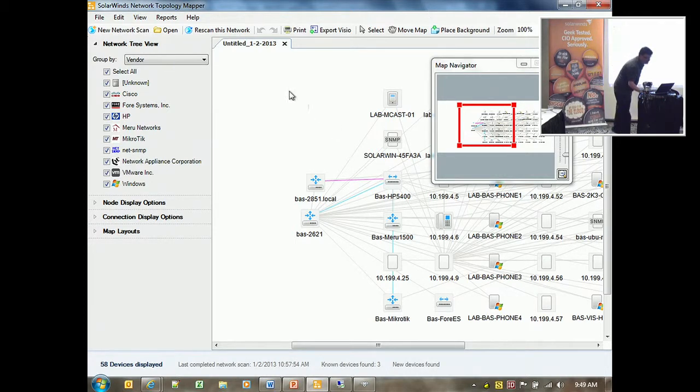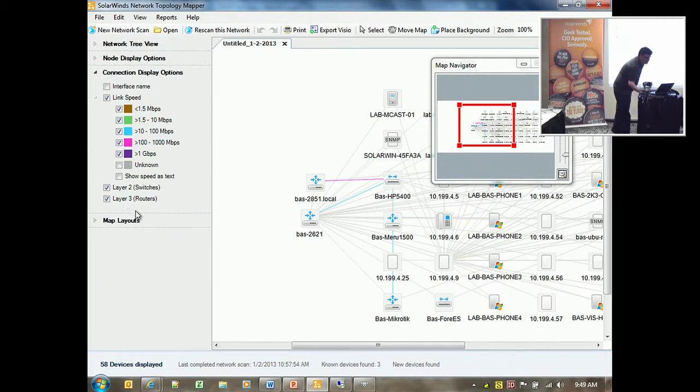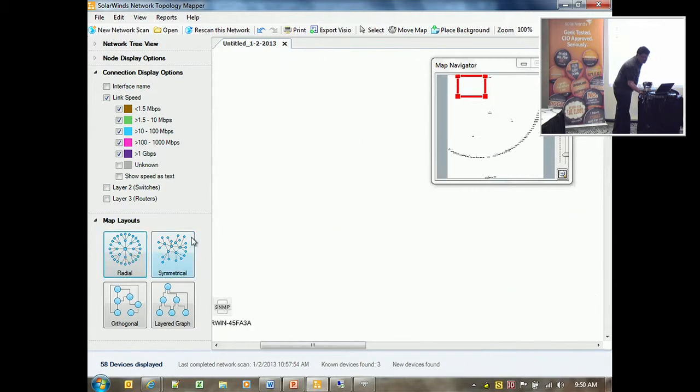With Network Topology Mapper, a lot of the things people asked for were different layer displays to break data down in terms of how it's displayed, and being able to change the layout of maps. Of course, nobody ever likes the layout of any particular map.